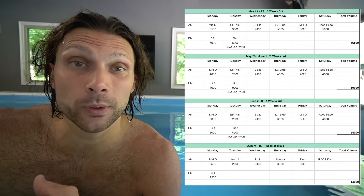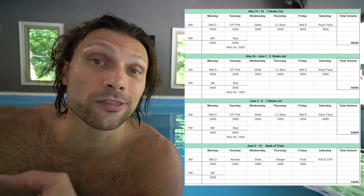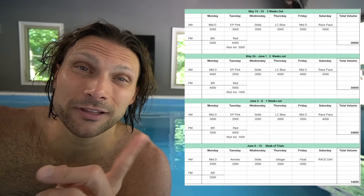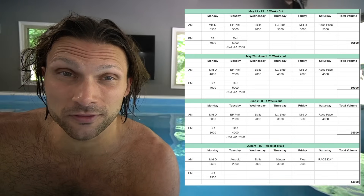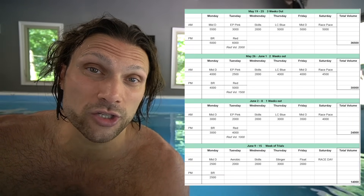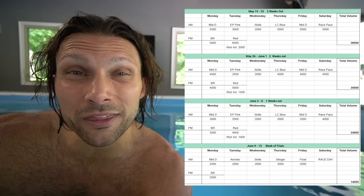Today is Tuesday, May 28th at the time I'm filming this. You are probably watching this on Wednesday the 29th, which means while you're watching this — as you can see on Wednesdays — I have listed skills for 2,000 yards. When you're watching this, I'm probably doing a broken 200 breaststroke yards suited. The workout is probably actually about 3,000 yards.